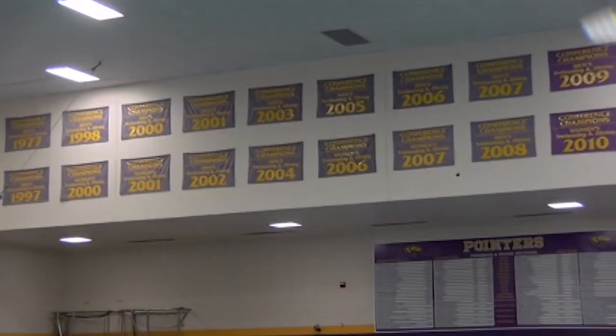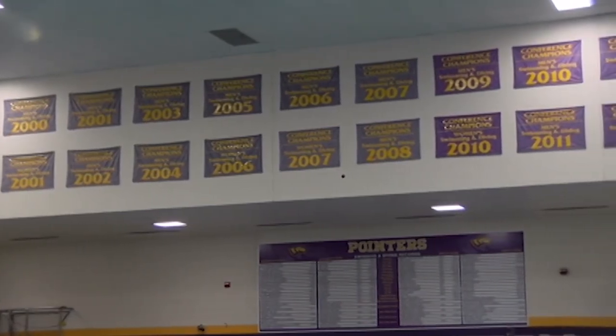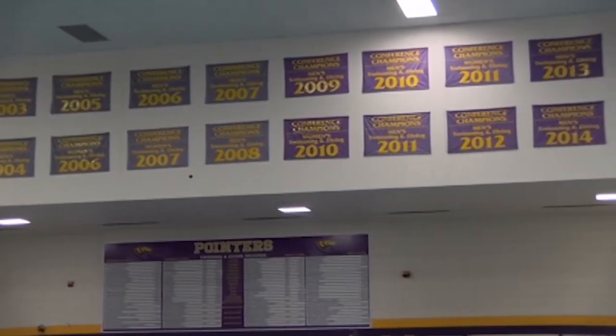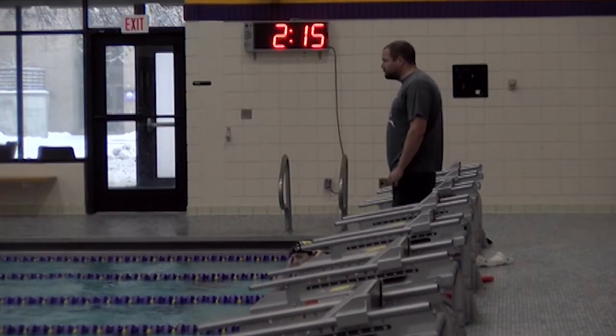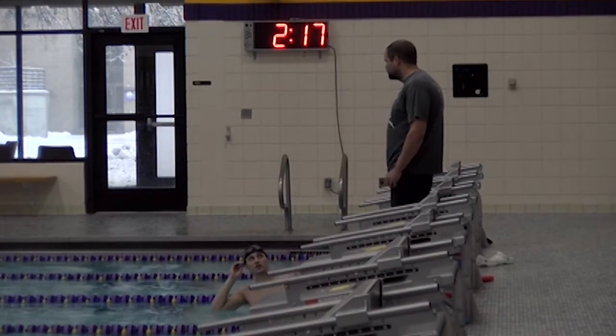It is home to the university's swimming and diving teams and has four power racks for sprint training. Built in 1991, the facility features a Colorado timing system with an eight-lane readout.